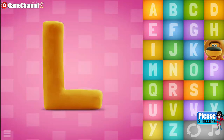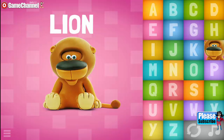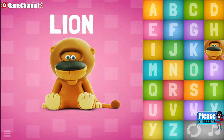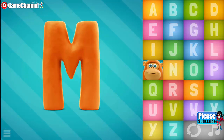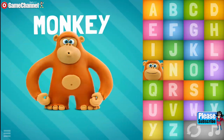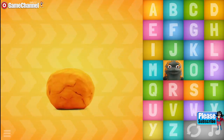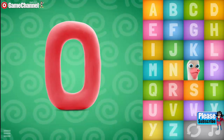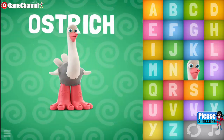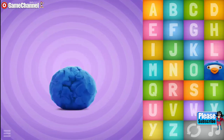L... Lion. M, M, N, O... Monkey. N... Newt. O, O, O, Ostrich. P, P... Penguin.